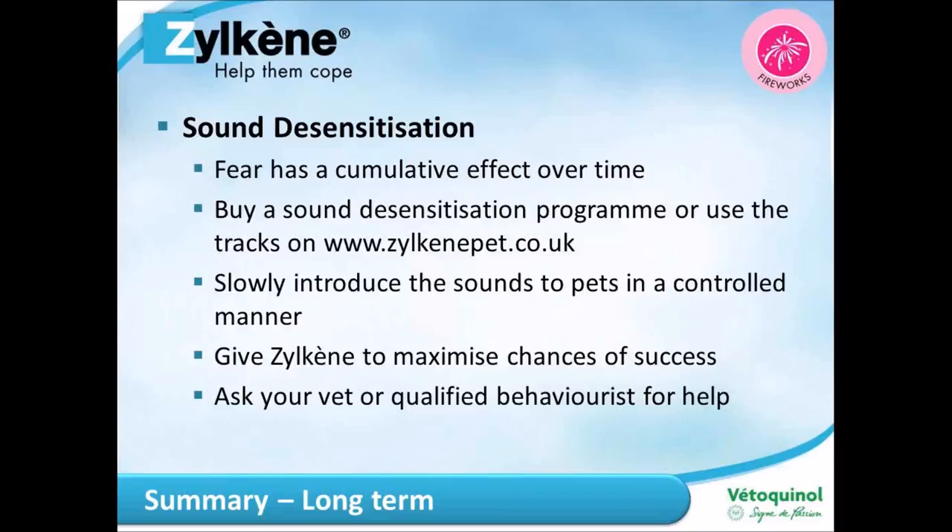Establish the starting volume first — this is the highest volume your pet will tolerate without any reaction at all. Even if they just flick an ear toward the sound, that counts as a reaction, so the starting volume may be barely audible. Make sure your pet is settled and calm, give them a long-lasting treat or toy, then start the component soundtrack at zero volume. Gradually move the volume up, and as soon as they react, turn it slightly back — that is your starting volume. Write it down so you know where to start from.